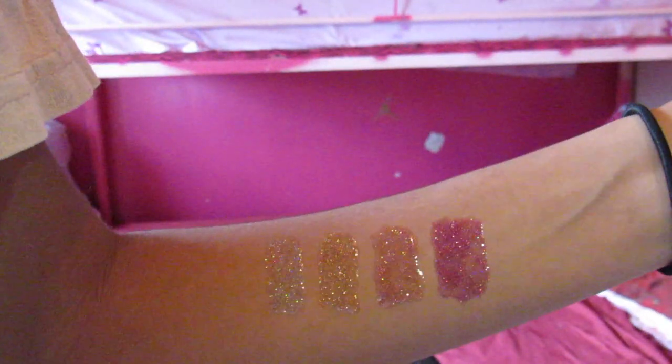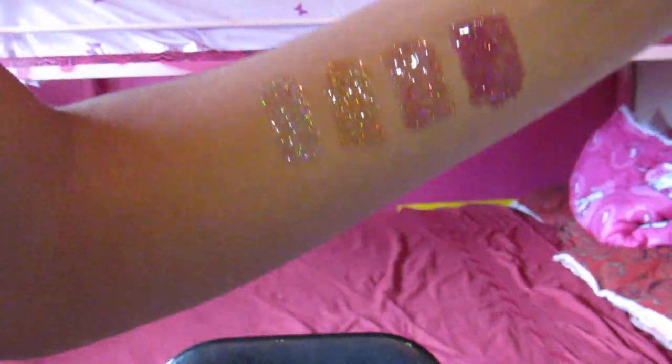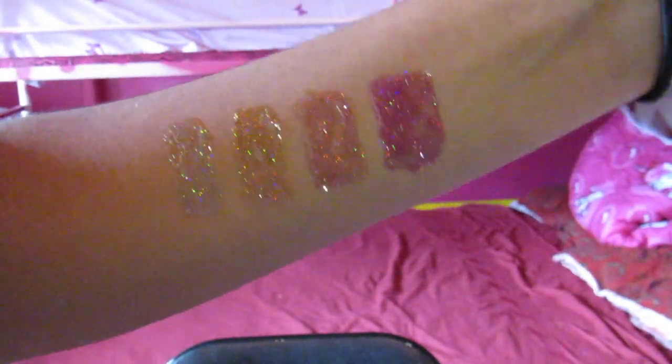This is what they look like without my ring light — I'm going to use my phone flash because it helps show them better. Can you see all of those beautiful glitters?